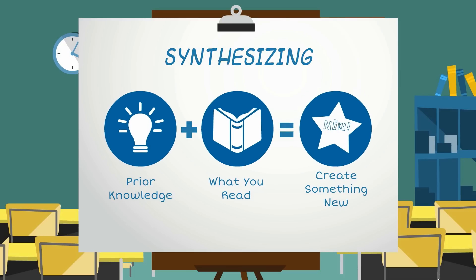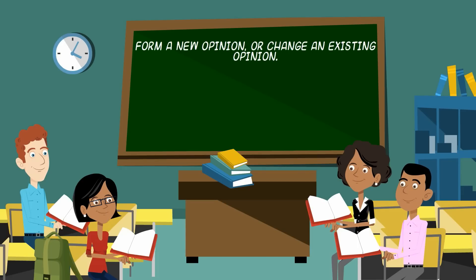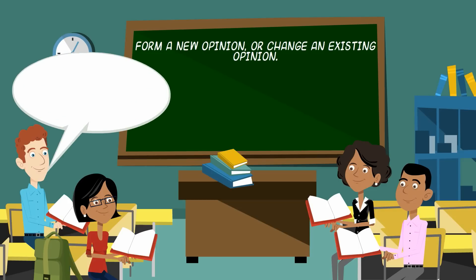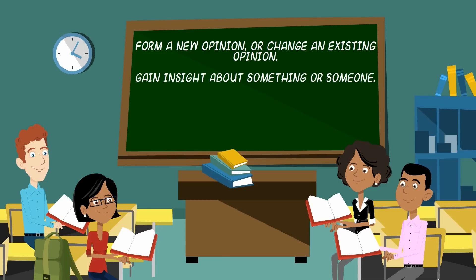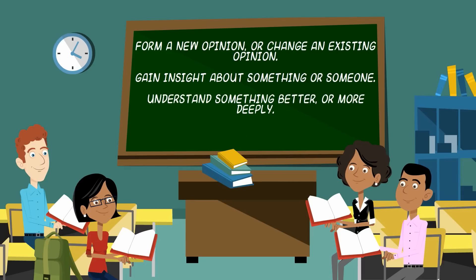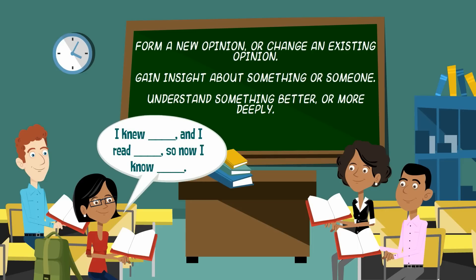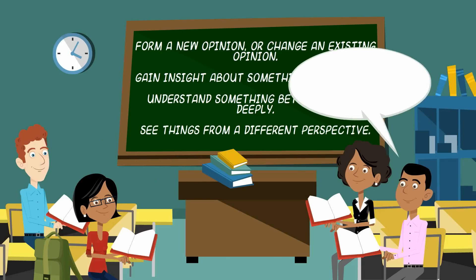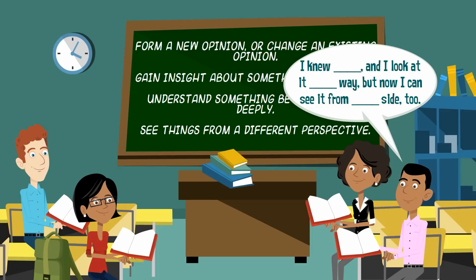You can synthesize in the following ways: form a new opinion or change an existing opinion — you might say, "I used to think this, but then I read this, and now I think this instead." Gain insight about something or someone — you might say, "I knew this and I read this, so now I know this happens because..." Understand something better or more deeply — you might say, "I knew this and I read this, so now I know all this."